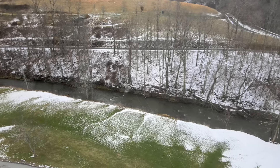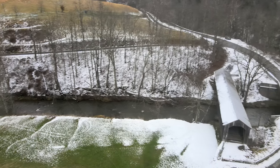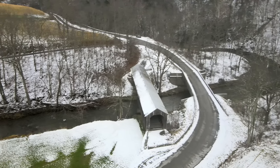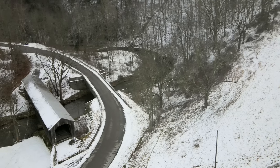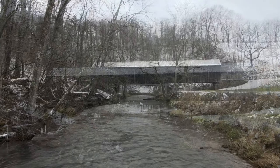R.N. Bruce was contracted in 1870 to build the wooden covered bridge for $1,250. The Warren Double Intersection Truss Covered Bridge was completed later that year. The bridge is 13 and a half feet wide and spans 114 feet over Locust Creek.